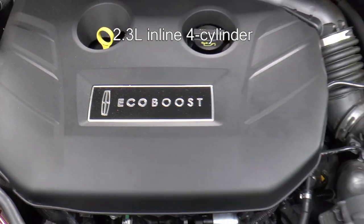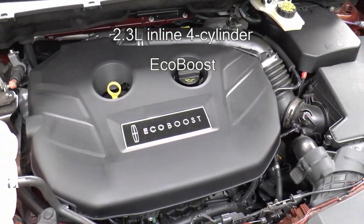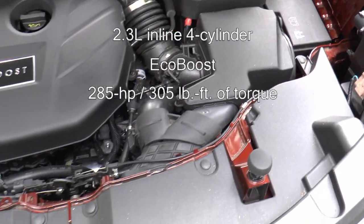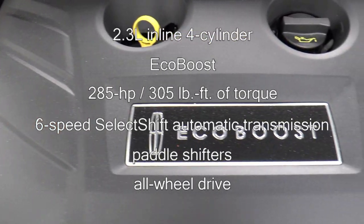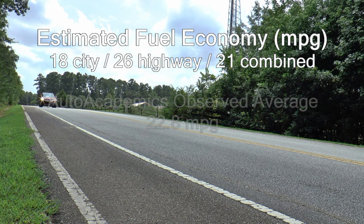An optional 2.3-liter inline four-cylinder EcoBoost engine powers this crossover with a very impressive 285 horsepower and 305 pound-feet of torque. It is mated to a six-speed SelectShift automatic transmission with paddle shifters powering all four wheels. EPA estimated fuel economy is rated at 18 mpg city and 26 mpg highway, with a combined rating of 21 on premium fuel.